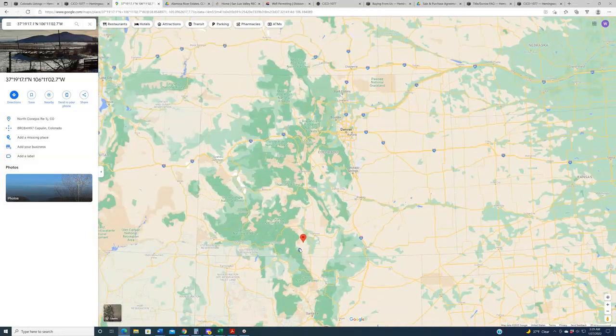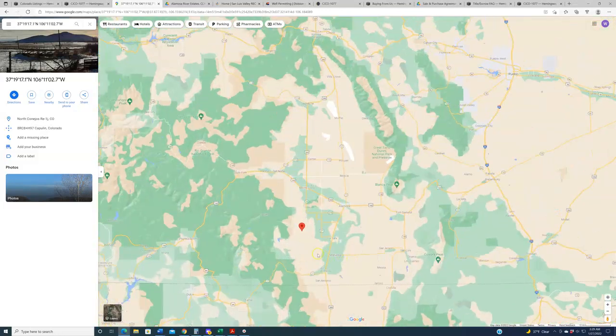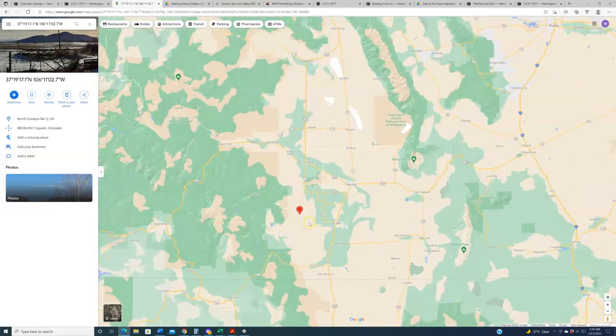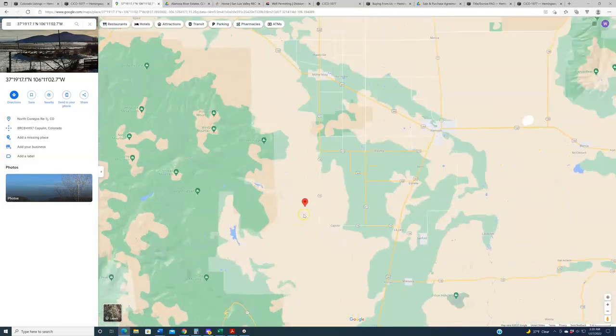These properties sit down here in Conejos County in the southern portion of the state, really bordering northern New Mexico — they're a little bit closer to Taos, New Mexico, and all the fantastic skiing down there. All these properties are located in Conejos County, which is in the San Luis Valley — the beautiful, picturesque San Luis Valley down here in southern Colorado. A lot to do, a lot to see, a lot of outdoor attractions.